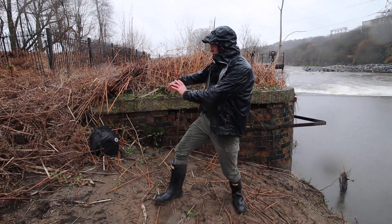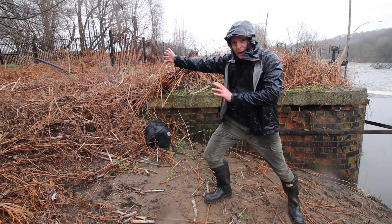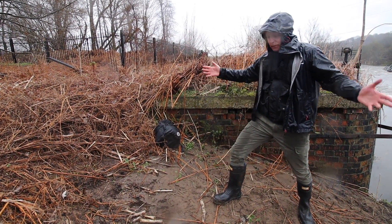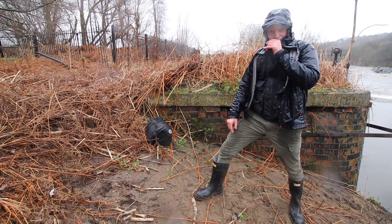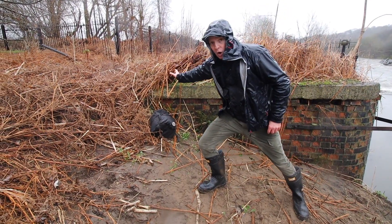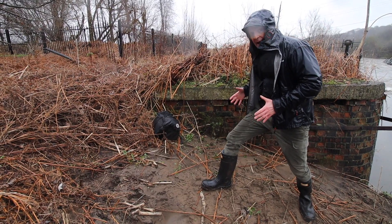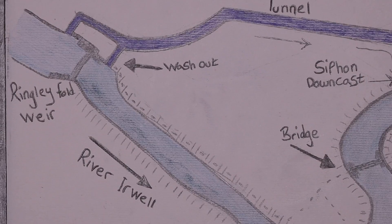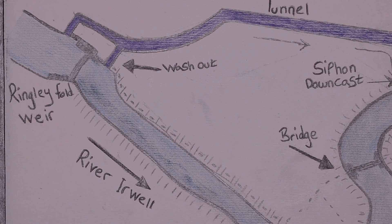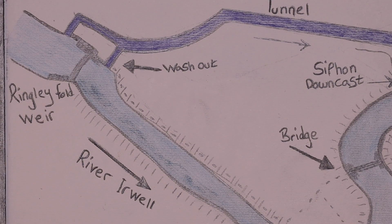We're now in the tunnel that took the head of water from the weir, heading back towards the River Irwell. Hopefully by this point I've explained things with maps and overlays. Let's head on down the road — we're now going towards Wet Earth Colliery, following the course of the water from the weir head to where it will carry out its function.